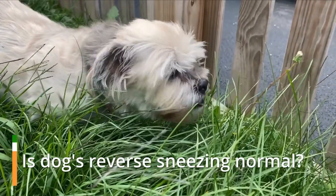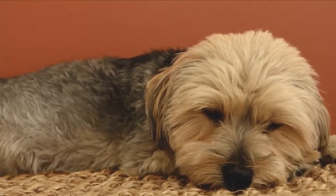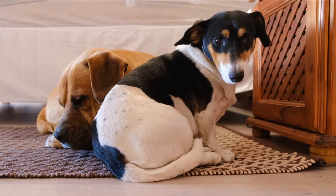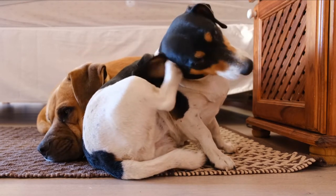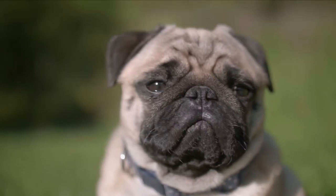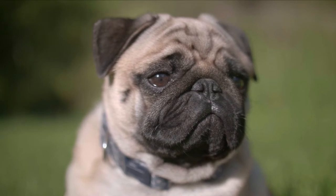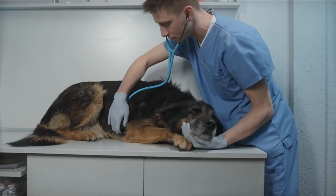Is dogs' reverse sneezing normal? A dog experiencing reverse sneezing can be frightening to observe, but it is not a hazardous ailment and has no adverse consequences on the dog's health. Before and after the episode, the dog appears to be fully normal. During a reverse sneeze, the dog will exhale rapidly and for a lengthy period of time while remaining still and extending his neck and head. An audible snorting sound is made by the dog, which may seem as though something is stuck in its nose or throat. An episode of reverse sneezing might last anywhere from a few seconds to a minute.